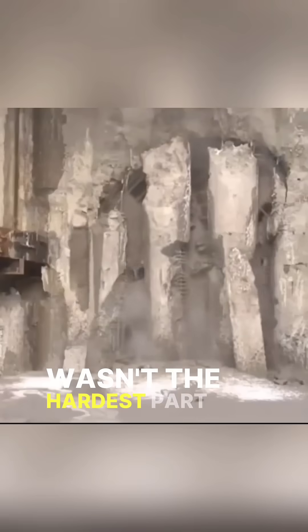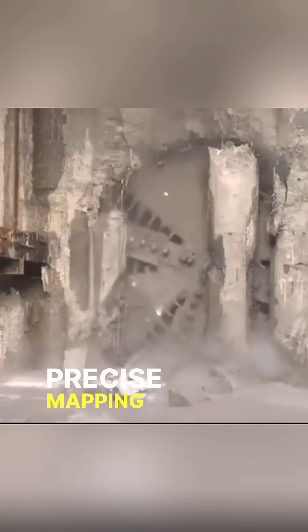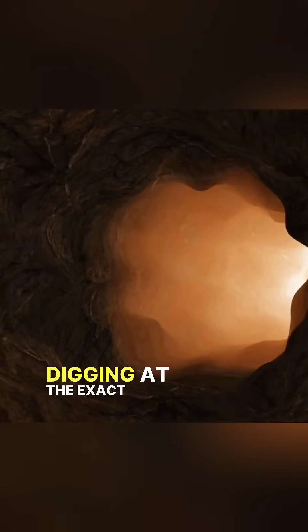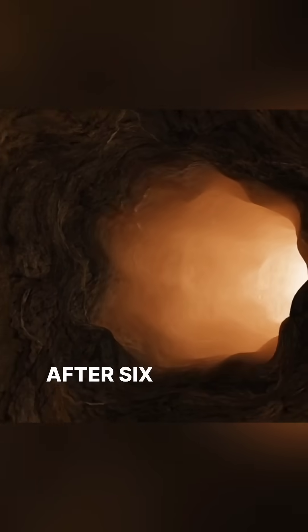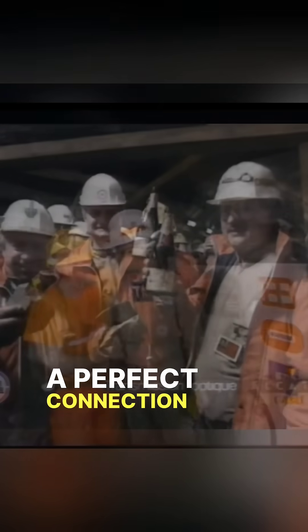But digging wasn't the hardest part — it was alignment. The teams relied on precise mapping and even analyzed ancient fossils to ensure they were digging at the exact same depth. After six years of digging in pitch darkness, they broke through.